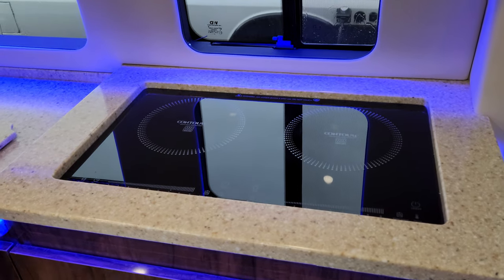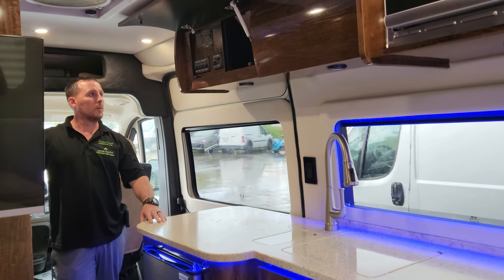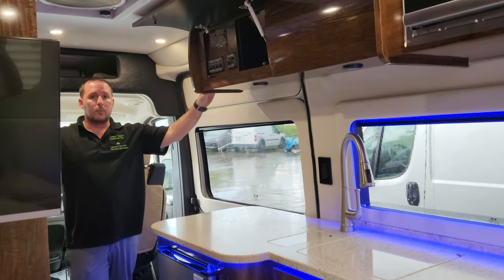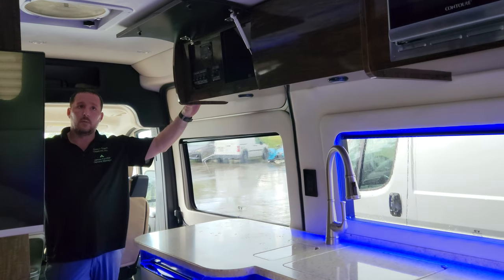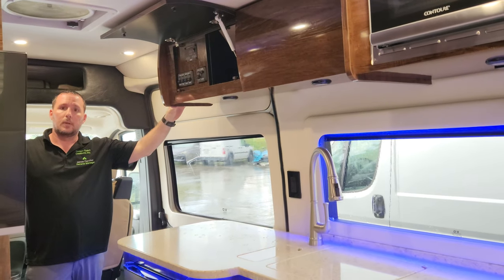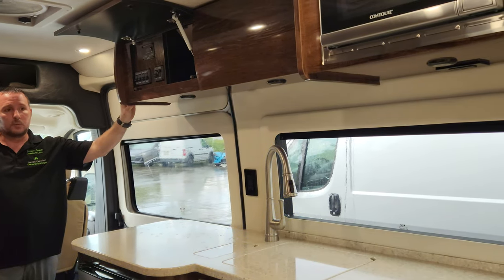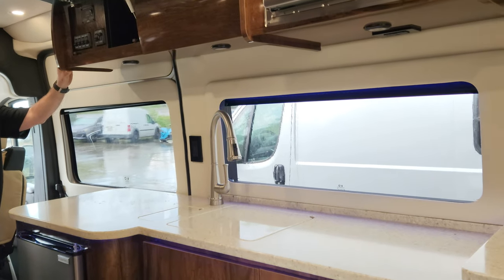This one has a two-burner induction cooktop built in with a cover so you can still have a nice countertop surface. Since this has a little more bells and whistles with lighting, let me show the light control. We've got the ceiling lights up front — you've got switch lighting, you also have a dimmable option. And then you also have the mood lighting, which can be switched individually or together, and it's also dimmable.